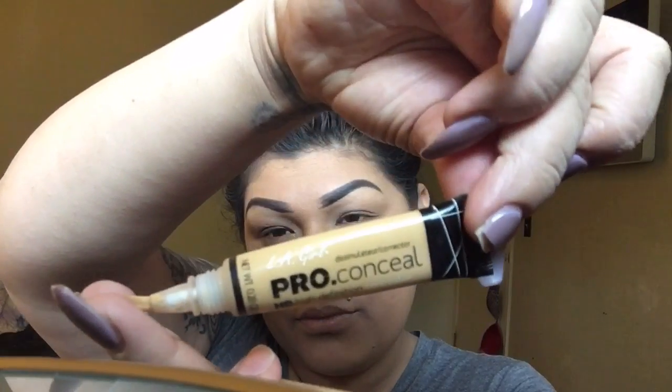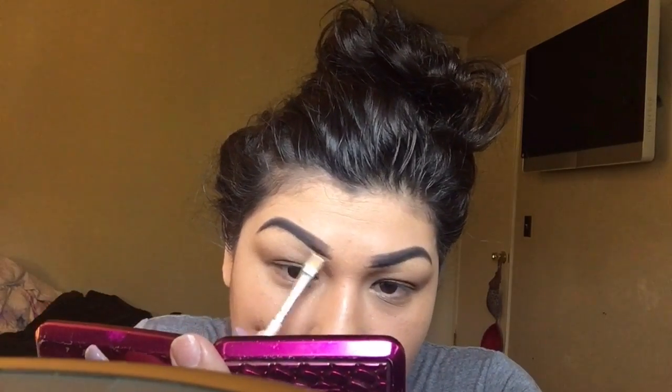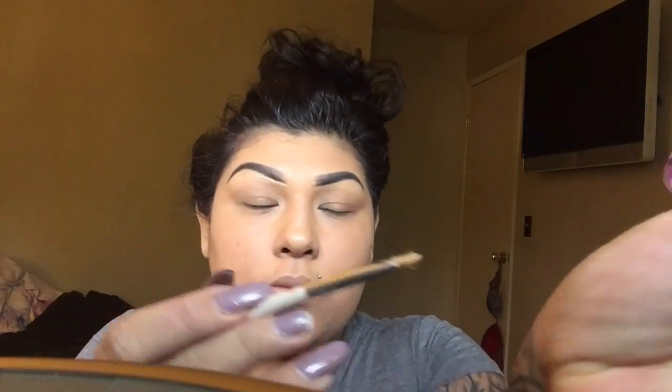These are my concealers. I use this one when I'm not doing anything big, but I'm going to use my MAC Pro Concealer today — it's quicker and easier. I use one pump and that's it. We're going to save product with that one pump only — no wasting product here. Then you go in and clean up your eyebrows.